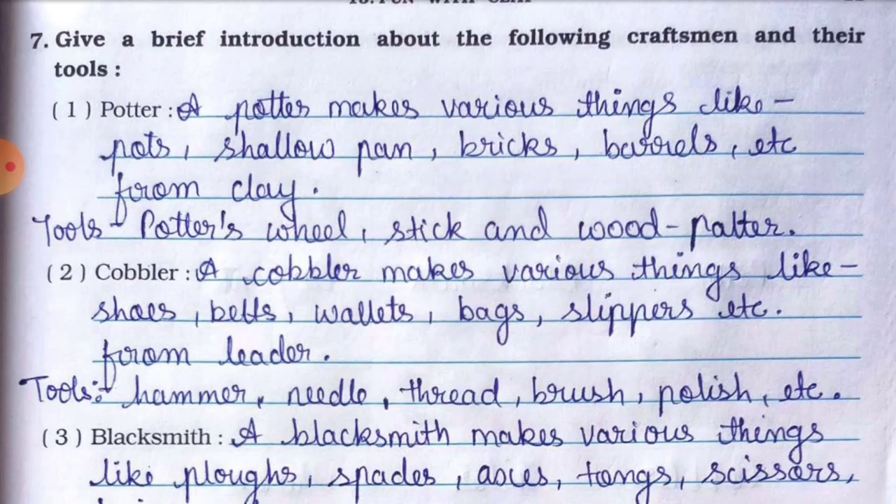Number two is cobbler. A cobbler makes various things like shoes, belts, wallets, bags, slippers, etc. from leather. Cobbler leather se yeh saari cheezen banata hai.